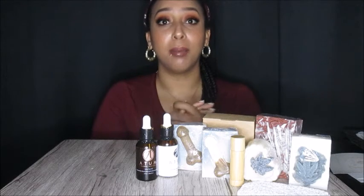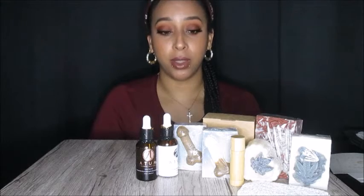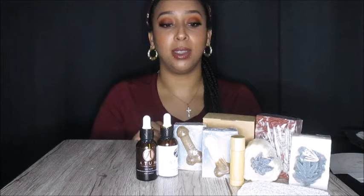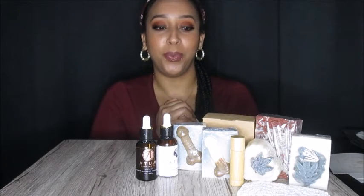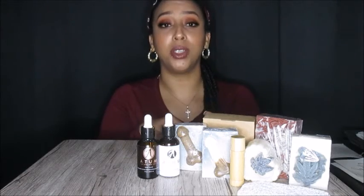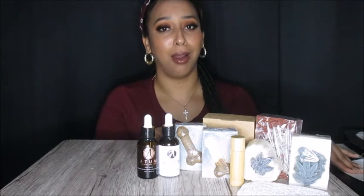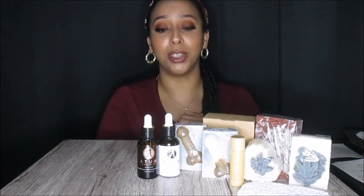I highly recommend going onto their Instagram page — they're very active on there. You get to see behind the scenes of how the products are made, how they're used, and how they lather. It's pretty dope, and really satisfying watching the soap pours. I did purchase these products myself, but I'm just really touched by this card. Thank you so much — I really appreciate the love.